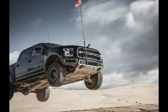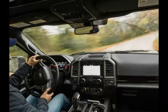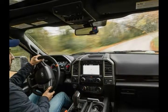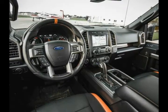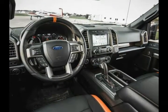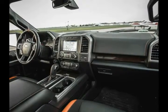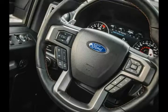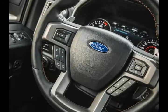Despite its mediocre materials, there are no changes for 2018. Interior space comparisons: the Super Crew cab could double as a studio apartment and offers class-leading rear seat legroom. The smaller Super Cab's backseat provides 33.5 inches of legroom — 10.1 inches less than the Super Crew.